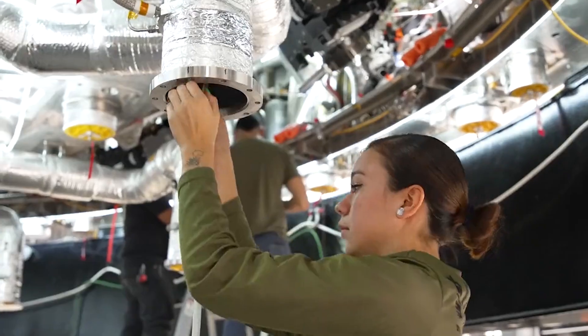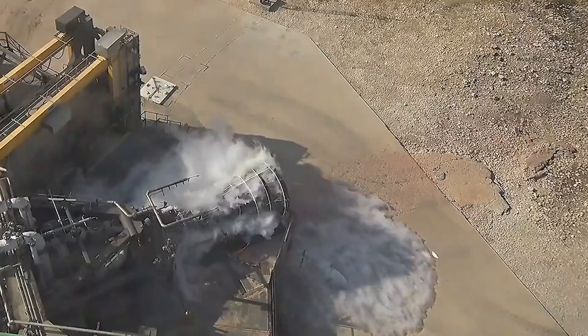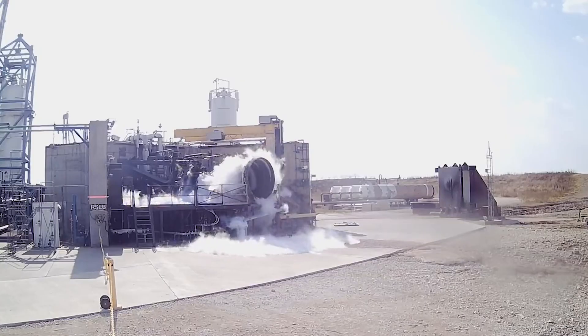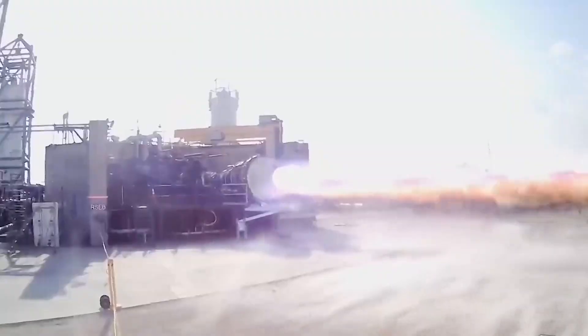Despite the success of this engine so far, SpaceX has not done upgrading it yet. Elon replied to a tweet talking about the impressive number of Raptor engines currently in production and being built. He was quoted saying: we could build a lot more, but the next version of Raptor is really the one to scale up production.